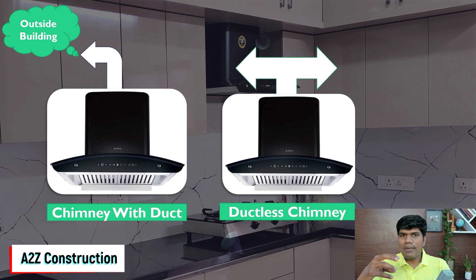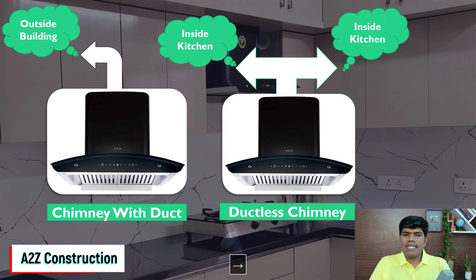In a ductless chimney, there is no pipe going outside your building. Instead, it purifies the smoke and oil residues, removes all those chemicals, and circulates the air within the kitchen itself. If you have a very big kitchen connected to a dining room, you can certainly go for ductless, but the best recommendation is always to go for a chimney with a duct so that smoke goes outside and your kitchen is much fresher.